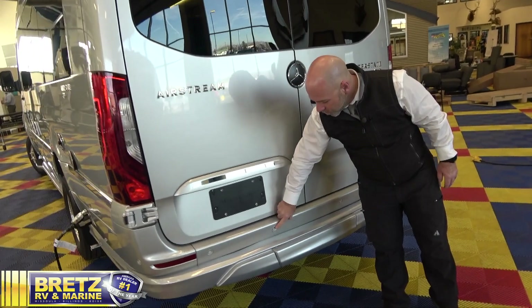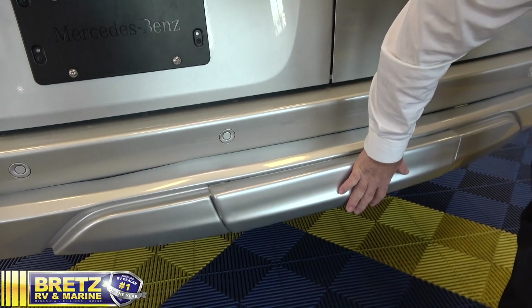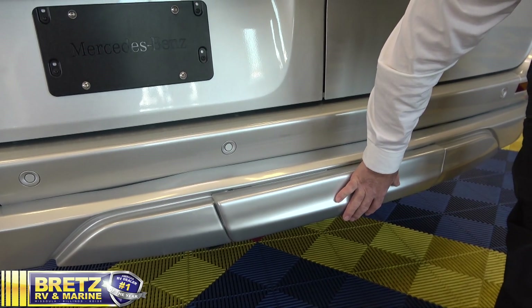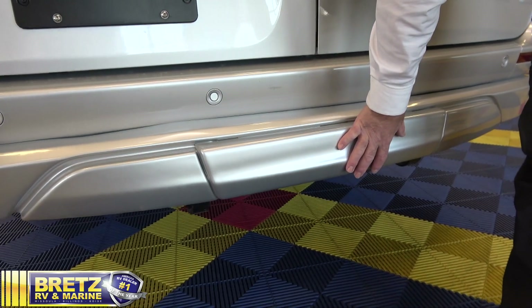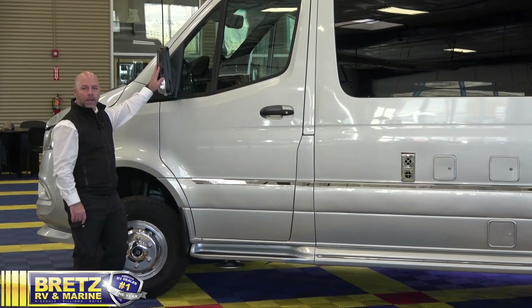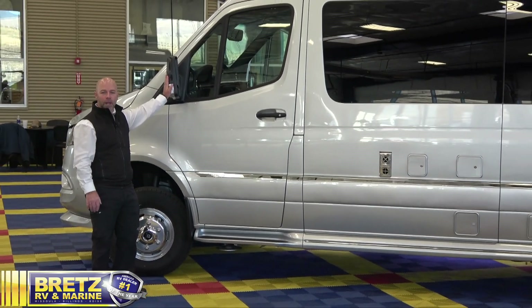The front and rear of the coach are equipped with parking sensors. Conveniently tucked away behind this panel, you'll find a 5,000-pound hitch — you could tow your boat to the lake or hook up a bike rack for taking all the fun along. Don't forget about the rear-view camera and side-view cameras, which give you all the safety you need when traveling down the road.